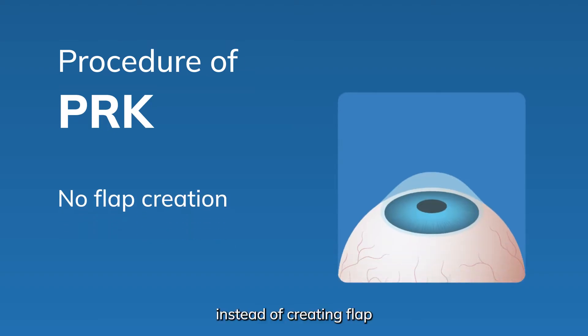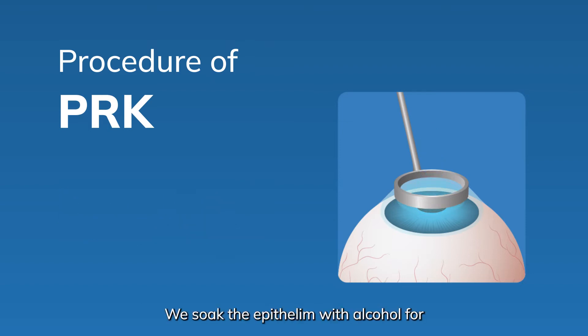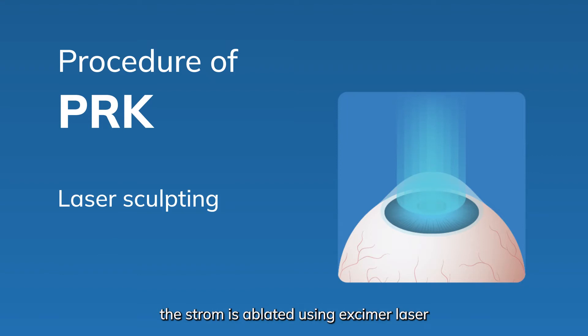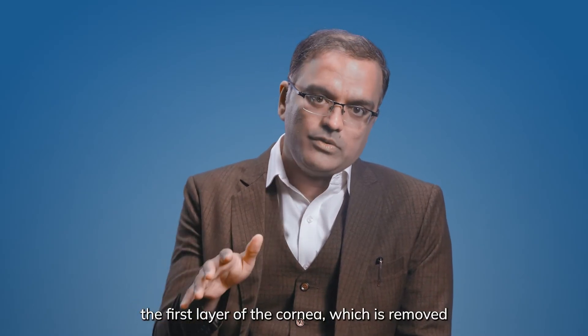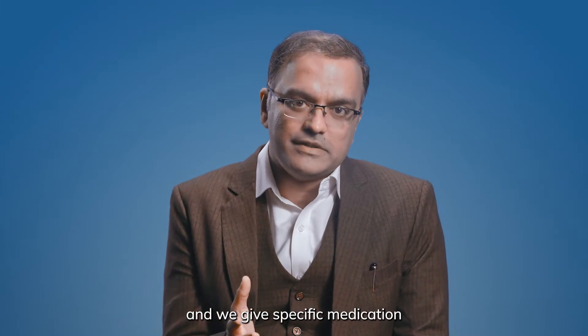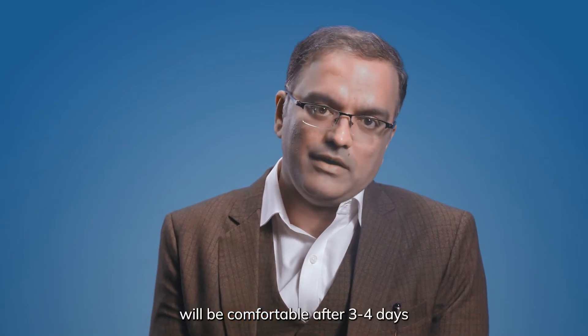In PRK, instead of creating a flap, we remove the epithelium using alcohol. We soak the epithelium with alcohol for 10 to 15 seconds and then scrape it off. Once the epithelium is removed, the stroma is ablated using an excimer laser to reshape the cornea and remove the refractive error. The epithelium, the first layer of the cornea, will regenerate within 1 or 2 days. We place a bandage lens to aid healing and give specific medication. The bandage lens is removed within 3 to 4 days and the patient will be comfortable after that.